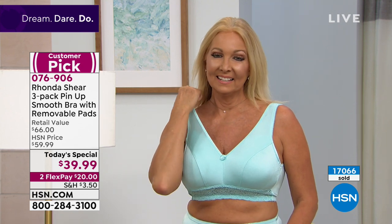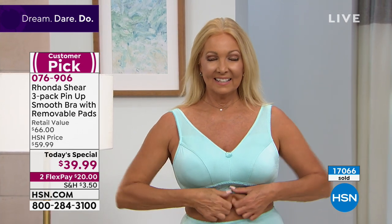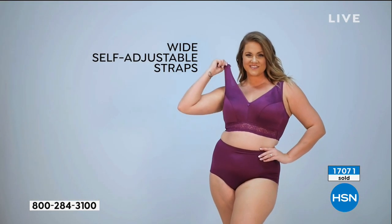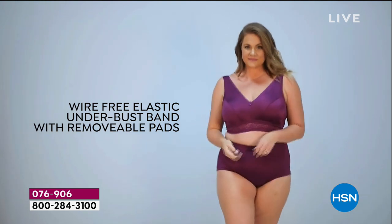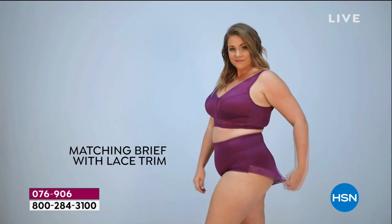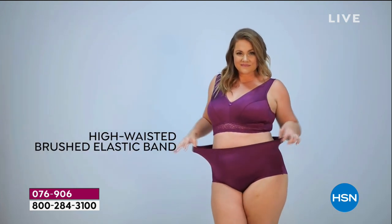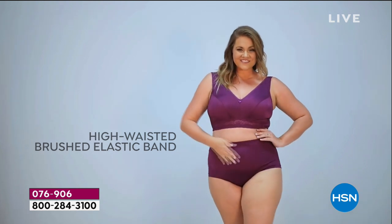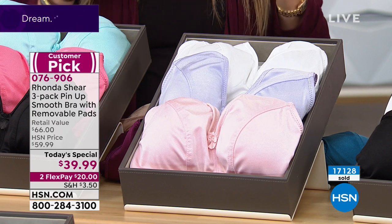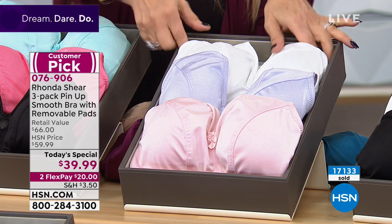I get a lot of cleavage in this bra — that lift off the chest that I love. For petite girls like Nikita, you're getting shaping. And if one side of your bust is smaller than the other, you've got three sets of pads — just extra pad one side. This bra also has a nice wide back to smooth everything out. At $39.99 for three bras with pads and high technology — when bras in the marketplace cost $60 for one — there's nothing to lose.